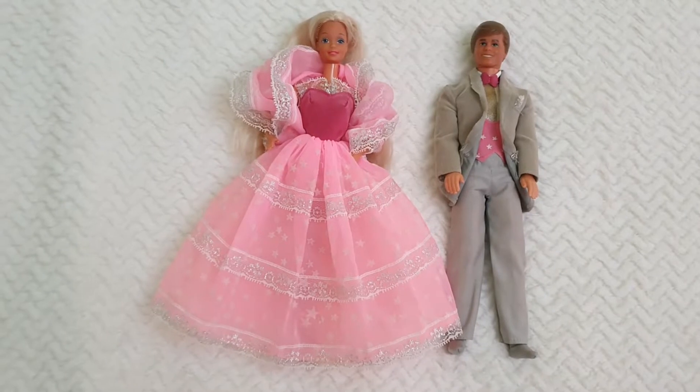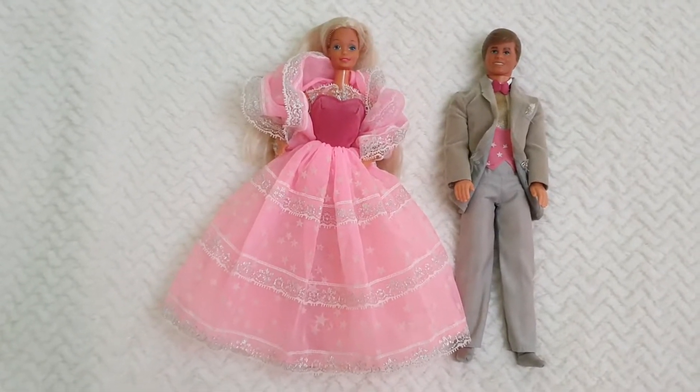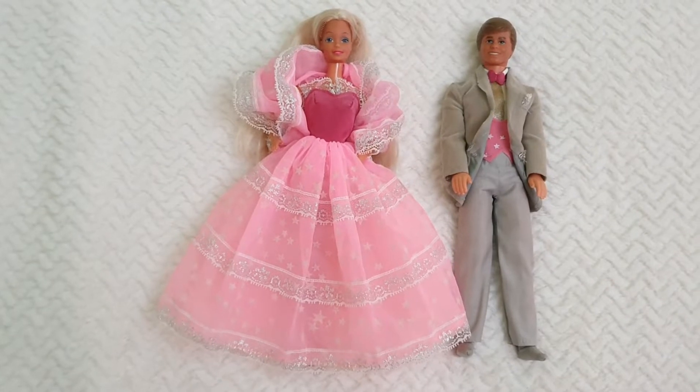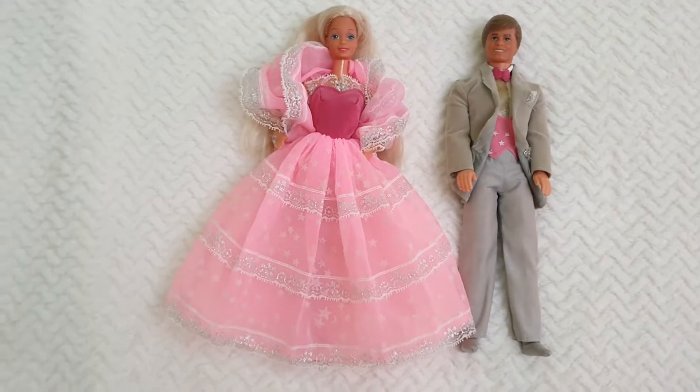There are a few things missing because, it's been a few decades already since their release. But mainly they are intact, especially their outfits, which I believe is the most important thing for them.